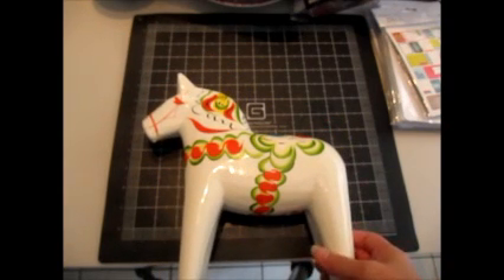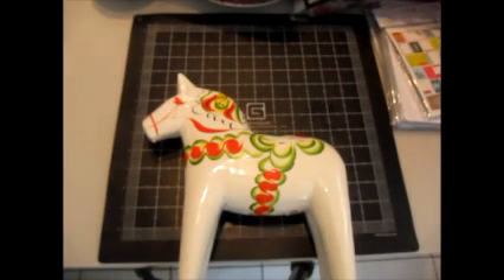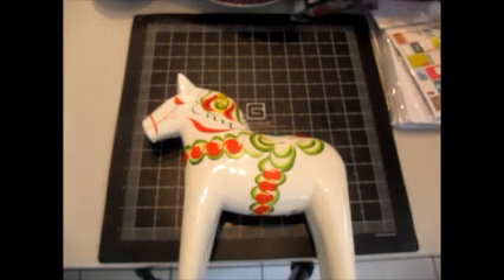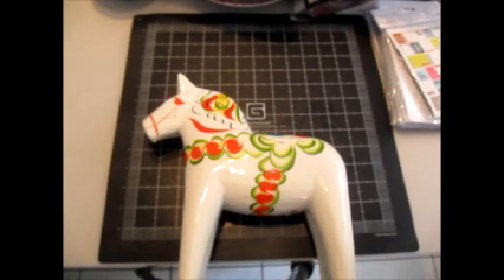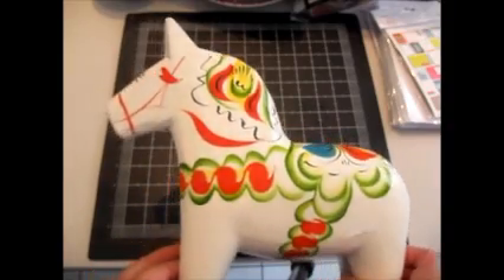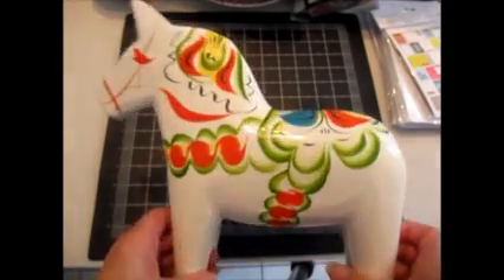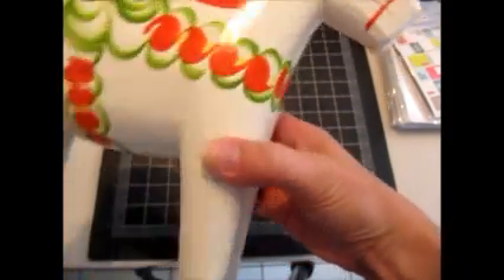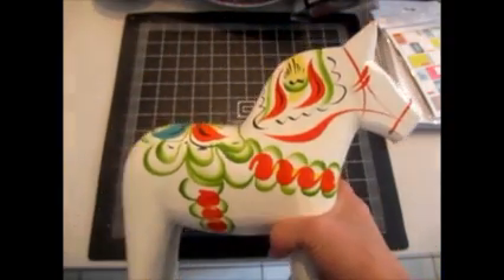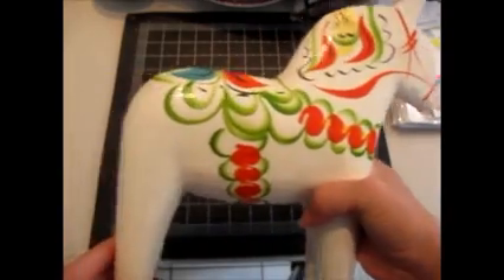And I just looked at him like he had three heads. I go, how on earth do you know that? He said he's worked at Volvo for 20 years, so of course he knows what that is. I said I didn't know Volvo dealt in folk art wooden horses. He said they've got them in the display cases out on the sales floor. So I was very impressed that he knew what this is. And apparently he says that the different colors actually mean different things, so I haven't done that much research on them, but I'll have to see.